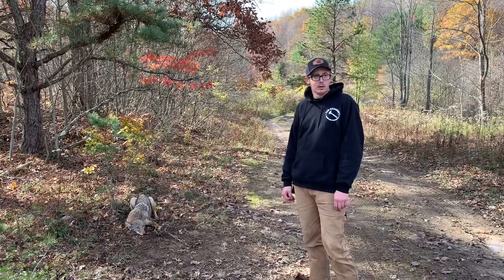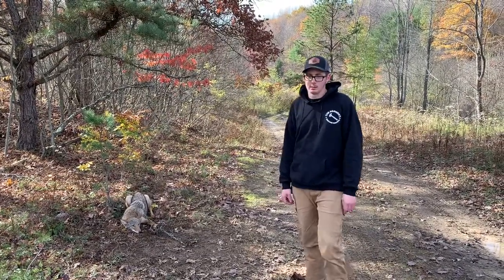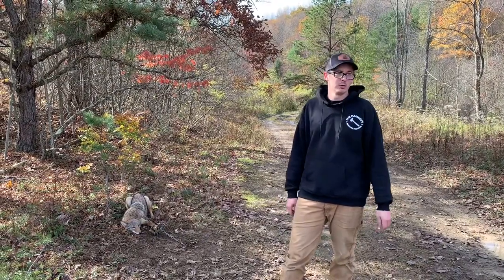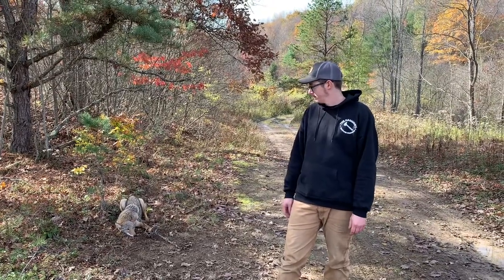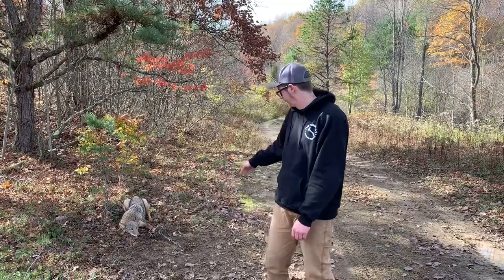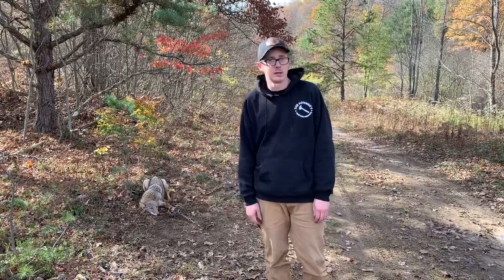Big shoutout to Todd — TS Trapline — check him out on YouTube. If you go to any of the PA conventions or rendezvous, or contact him on his YouTube page, try his lures out. They are working phenomenal this season for my trap line out here in northern PA. We're gonna get this dog dispatched, then pull that set, and move right up here and put another flat set in.